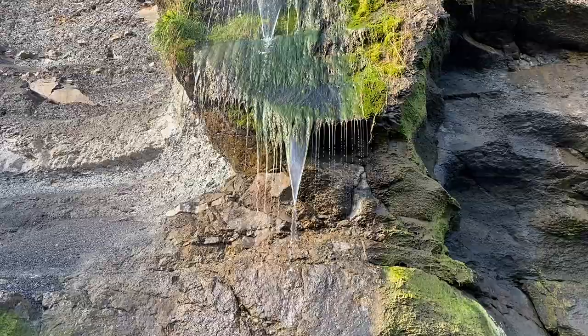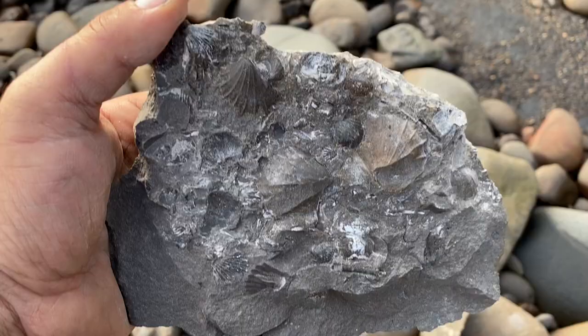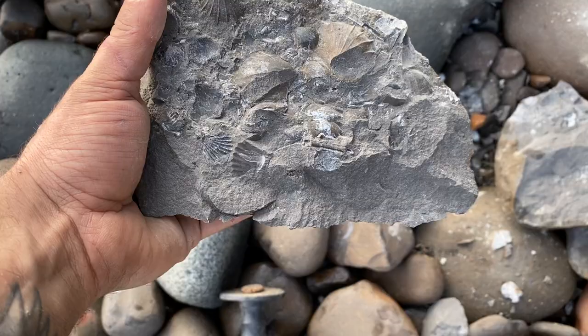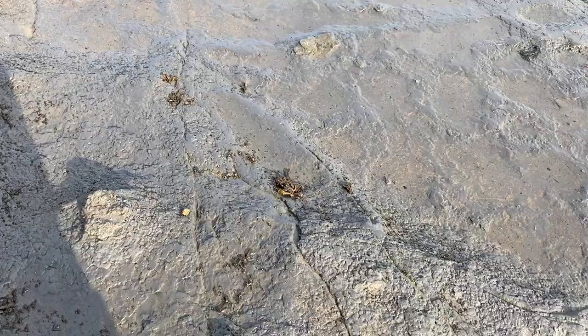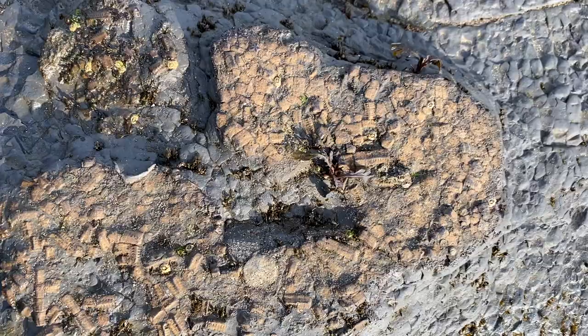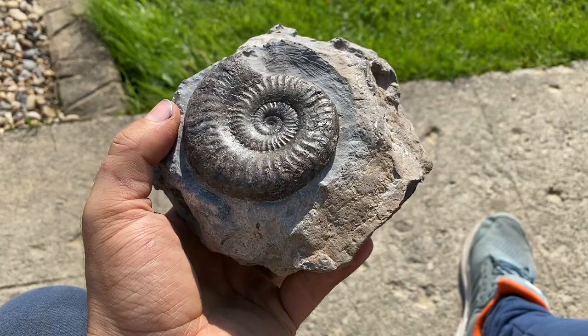Nice waterfall. Just picked up this nice shell block — not too bad. Split all them open — nothing amazing, but in the bag, why not. Don't have many bivalves so that's a new one to add. Even more crinoid, that's all I seem to find at the minute. Nice big Grumoceros — decent size, good mouth — I'll do that for Liam.